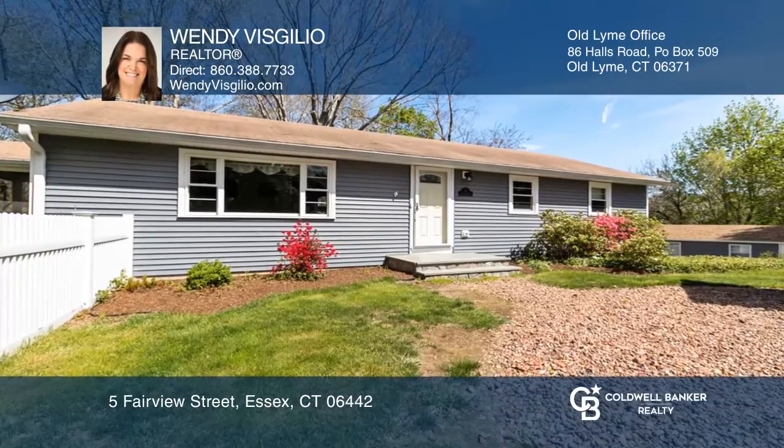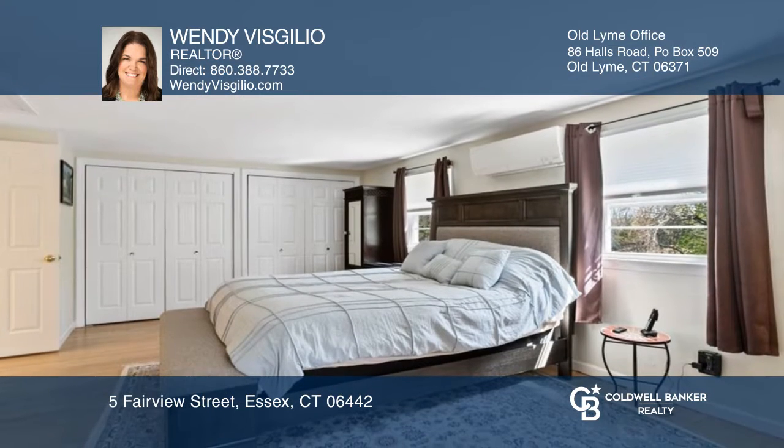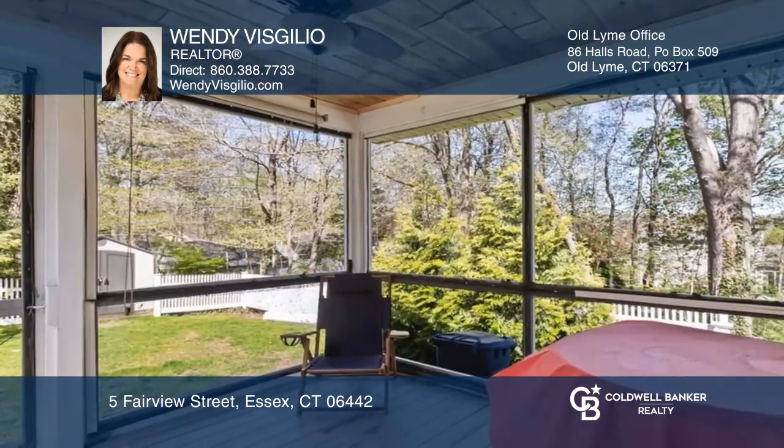Here is your opportunity for one-floor living in the historical town of Essex. This charming ranch boasts an updated kitchen with granite countertops, a breakfast nook, and a primary bedroom with a lovely ensuite bathroom.